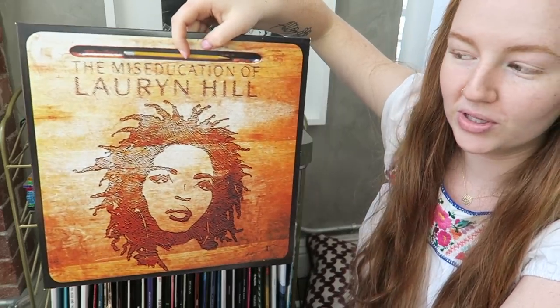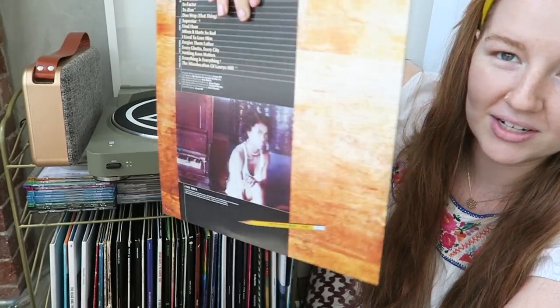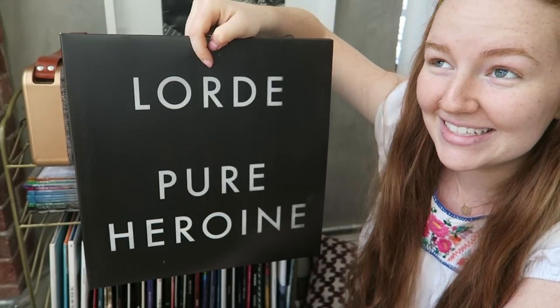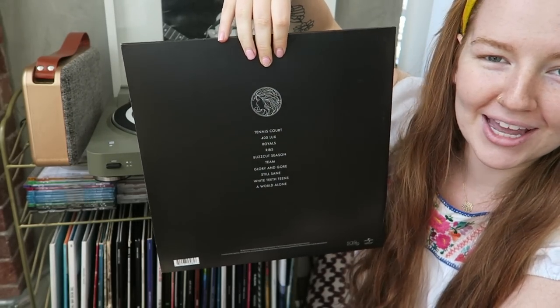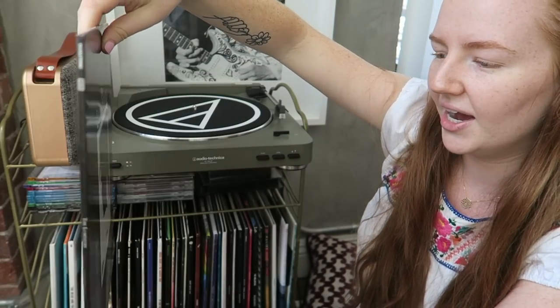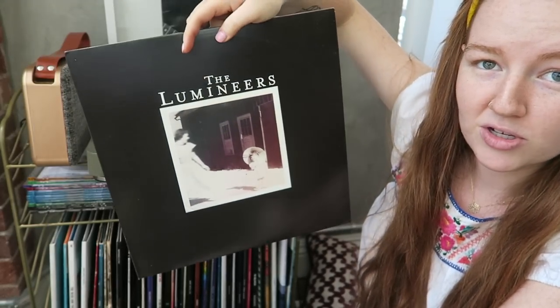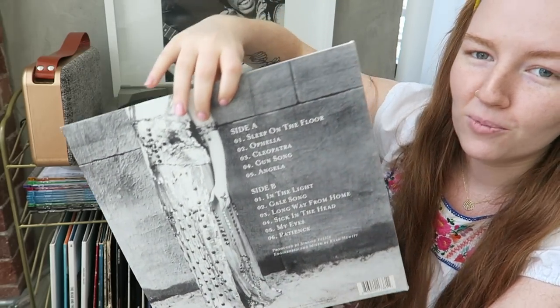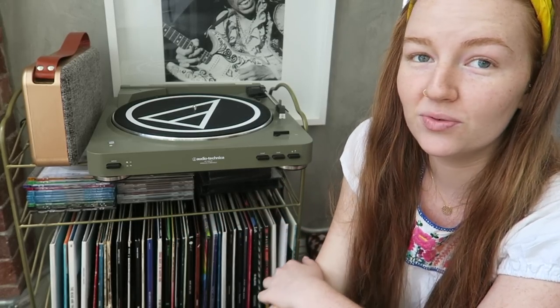Lauryn Hill's The Miseducation of Lauryn Hill — a prime album everyone needs in their R&B collection. If you love a badass female, check it out. Then Lorde's Pure Heroine — so many bops, I could talk about it forever. Moving on, The Lumineers' self-titled debut album. They really blew up when they released Cleopatra, but they had great songs before that too. I actually cried at their concert — I'd been waiting so long for that moment.